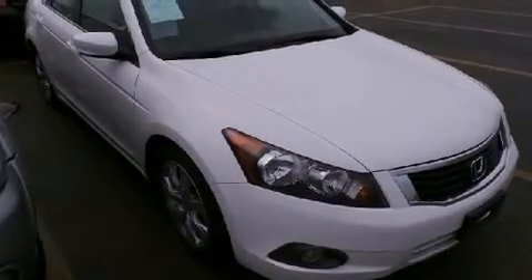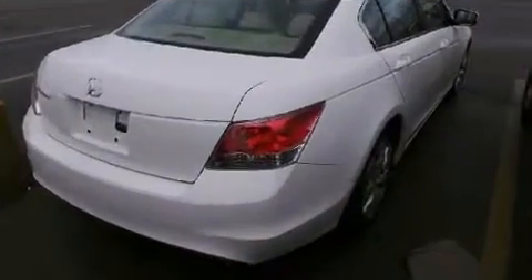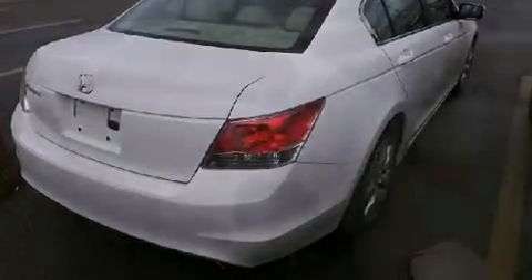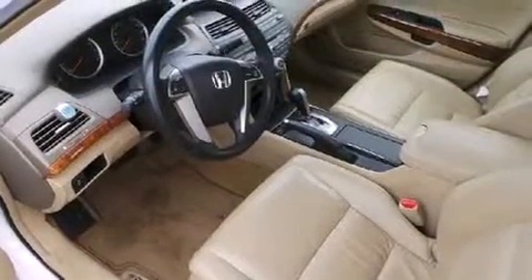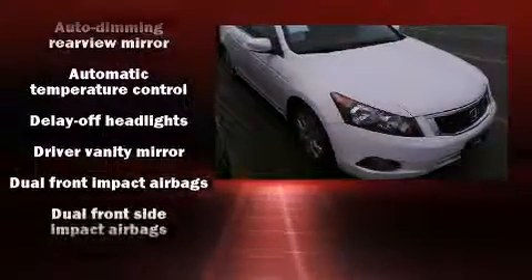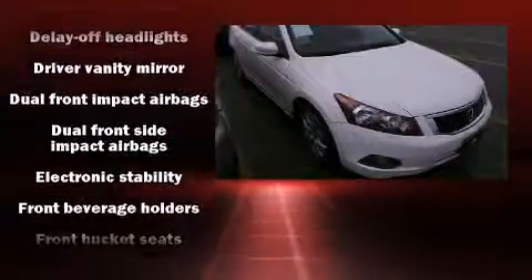A wealth of standard features means that you no longer have to sacrifice, like heated seats, a tachometer, variably intermittent wipers, and power windows. Premium sound drives seven speakers, providing you and your passengers a sensational audio experience.